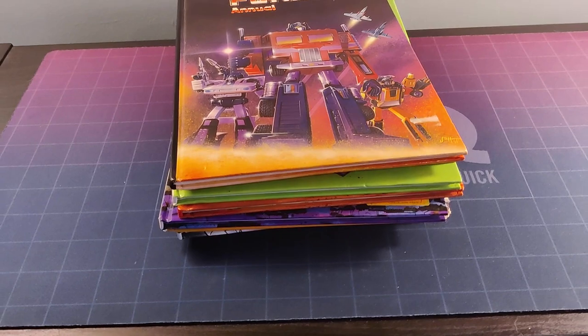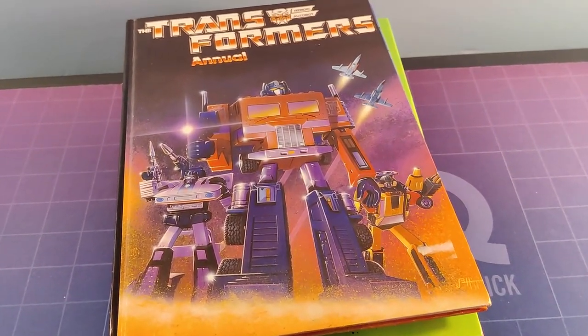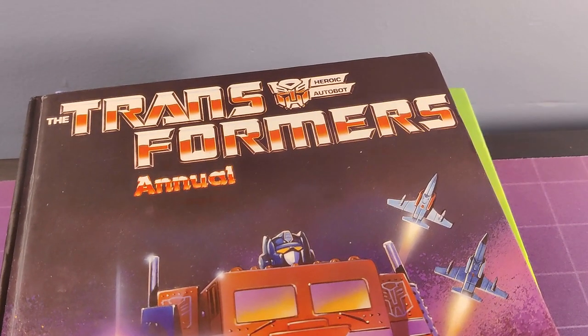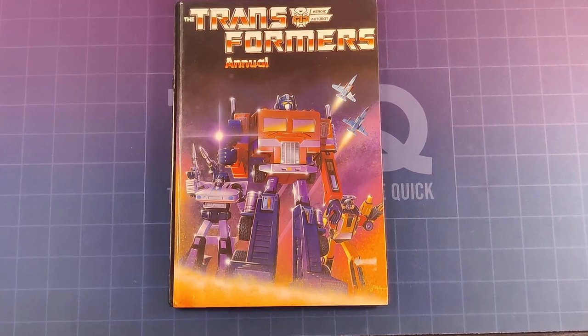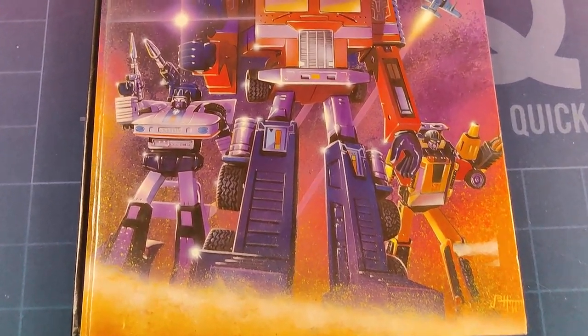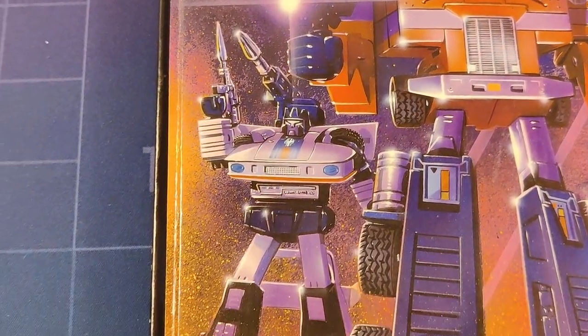We got our first Transformers annual in 1985, so I would have been around three and a half years old. They were treasured items as a kid, so let's look at that first annual. It's a pretty basic but well-realised cover, clearly based on the toys. Mostly everything in here is, with a few items taken from previously printed colouring books that definitely use pre-production concept art for a lot of the characters.